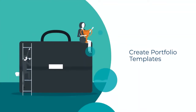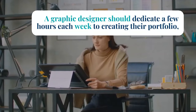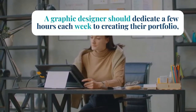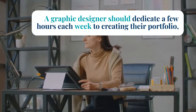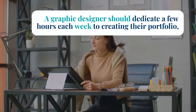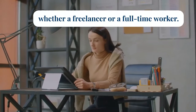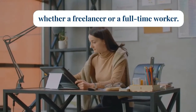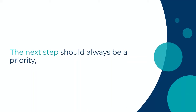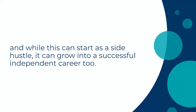Create portfolio templates. A graphic designer should dedicate a few hours each week to creating their portfolio, whether a freelancer or full-time worker. This could be random designs at first, but zero in on your preferences. You can begin to create your own themes and templates related to the industry of your choice and prepare for the big leap into building a name for yourself. This can start as a side hustle but grow into a successful independent career too.